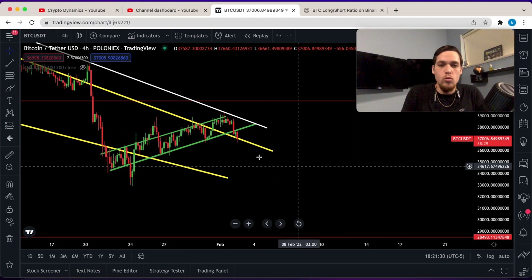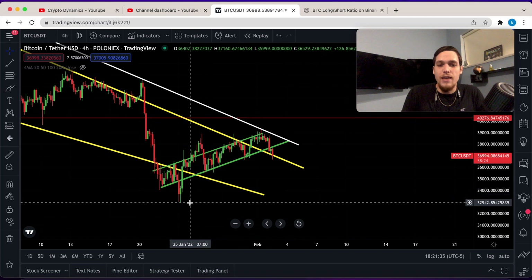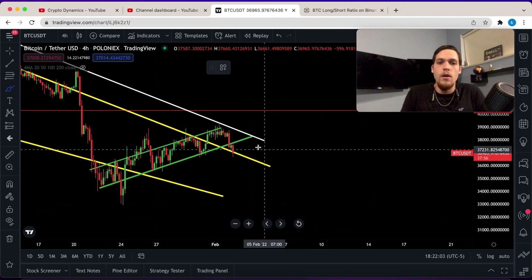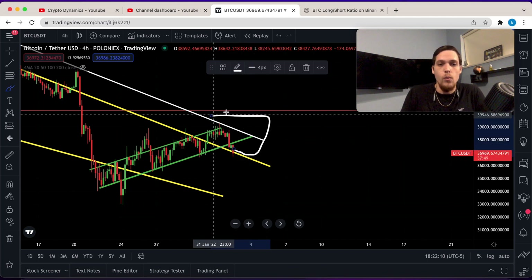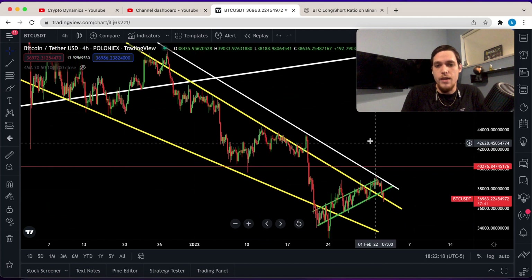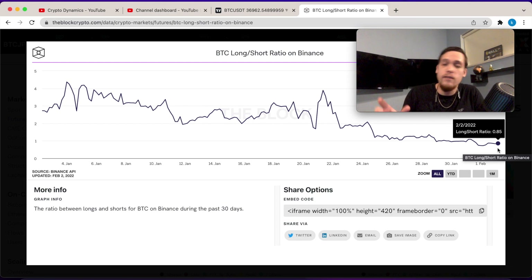If Bitcoin is unable to hold this yellow support level, we are likely to break down and re-challenge these previous lows at around $33,000. This is also the point where Bitcoin could form a confirmation — if we hold this support level and eventually break higher than we did before, that could be considered a confirmation. But so far, we've only found rejection.